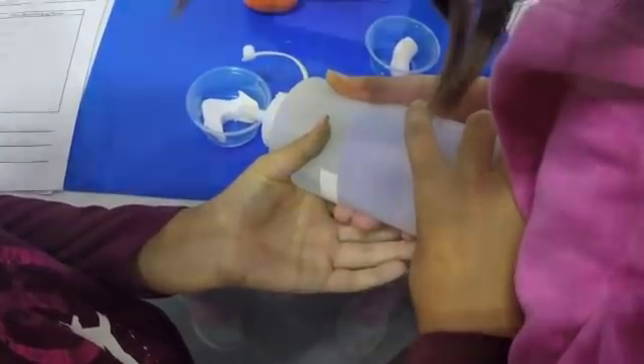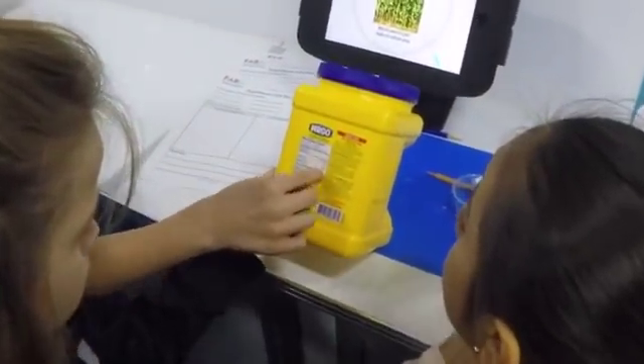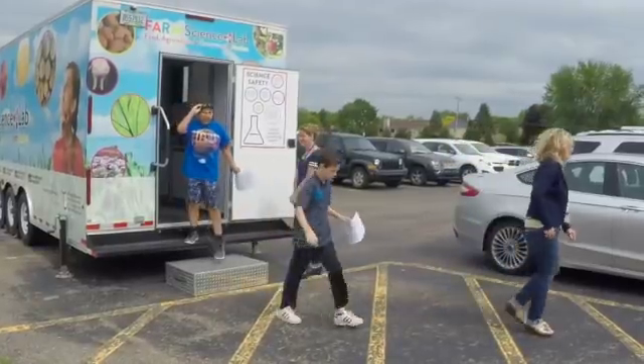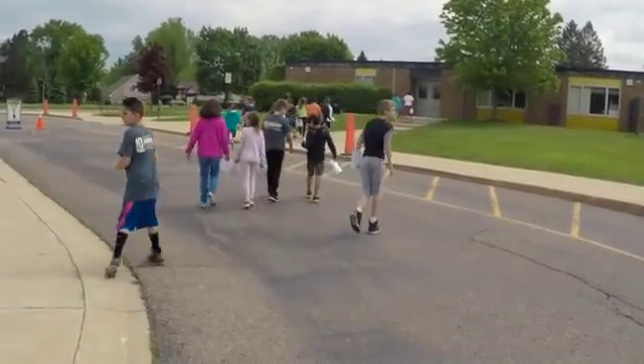Definitely the convenience factor is a huge thing. Being able to have the lab come to our school cuts down the cost of a field trip and the timing — one class leaves, has the experience, and heads back into class. It allows us to spend a lot more time on our curriculum instead of travel. I would definitely recommend it; it's a great way for our kids to get a hands-on experience at a lower cost from real scientists.